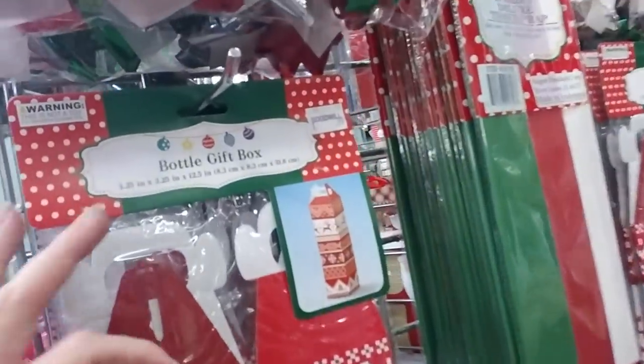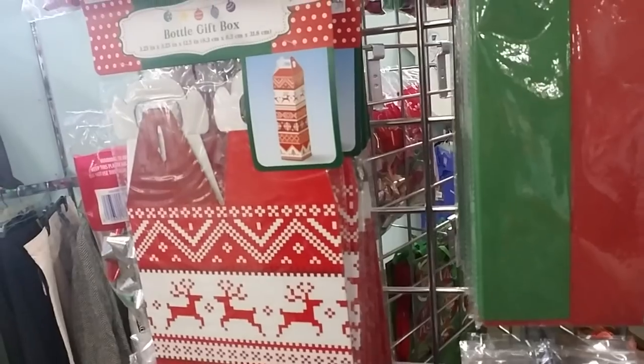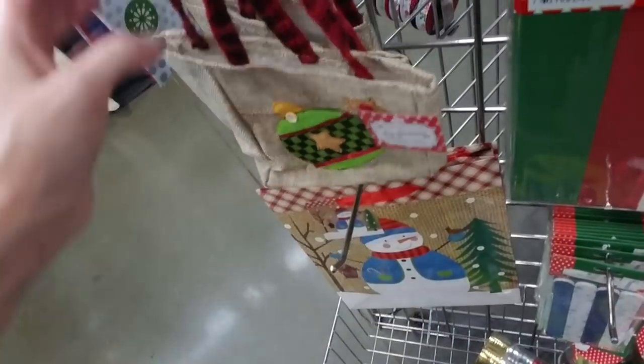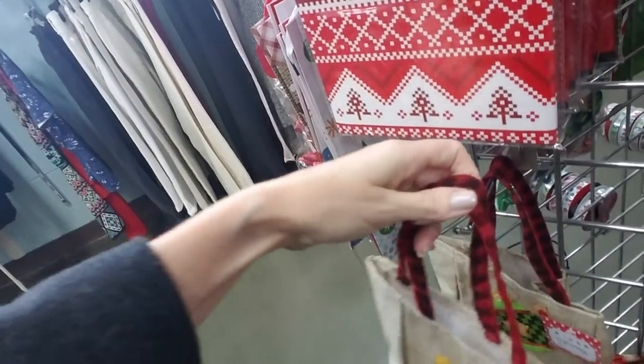Looks like it would be part of a Halloween costume or something. And you can get a bottle gift box — look, it shows you what it looks like when it's all set up. It's decorated like a Christmas sweater. And look at the little bag — oh my God, that is so cute. It's very small and lightweight. It's burlap — it's only a dollar.